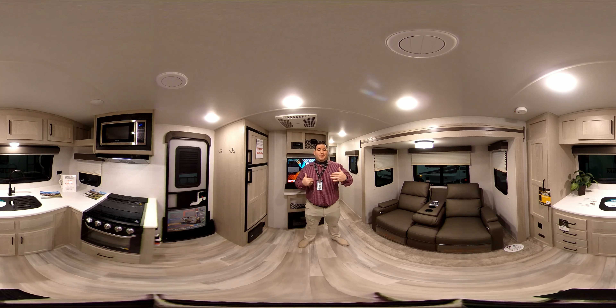This is a really cool, neat, premium, short, light, half-ton towable trailer. It's really unique — it's the front kitchen, bedrooms at the back. I think you're going to be pretty pleased with it. So without further ado, we're going to go ahead and start the tour.